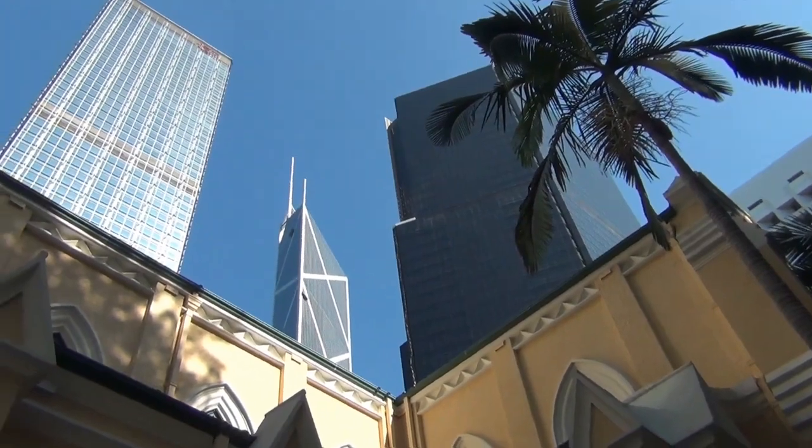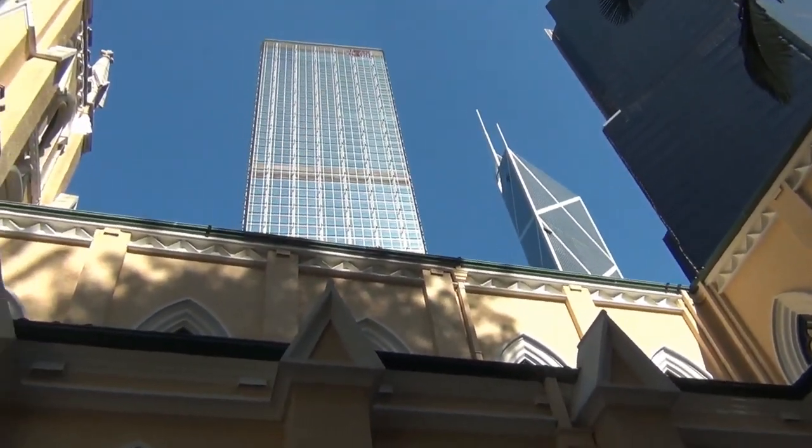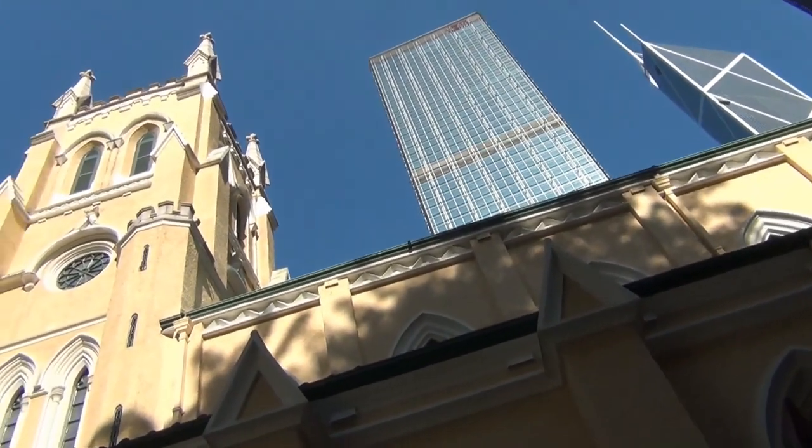So get ready to be inspired, amazed, and maybe even a little bit dizzy, as we take you on a journey through the heights of Africa's architectural wonders. This isn't just a story about buildings — it's a tale of progress and growth. Let's dive in.